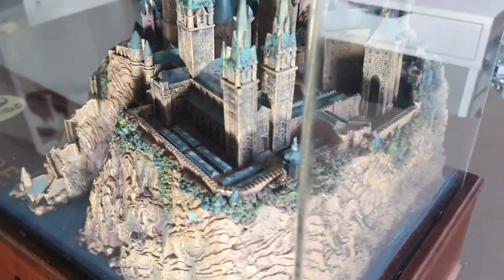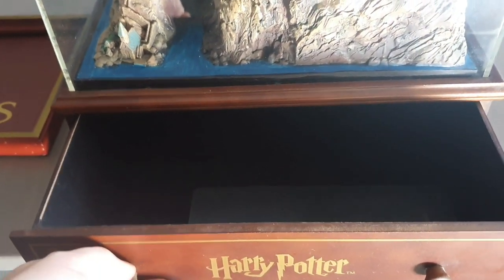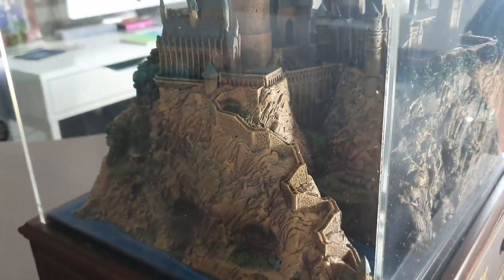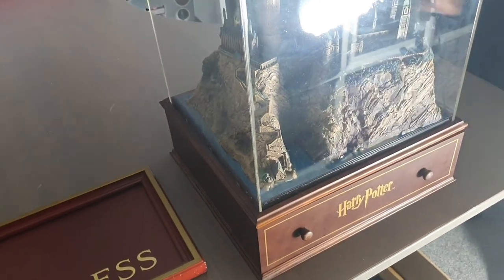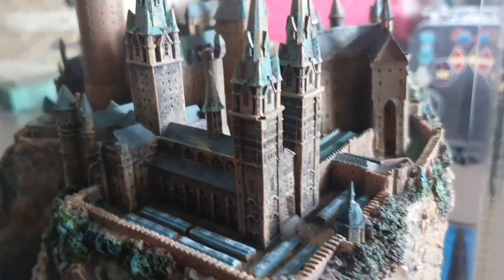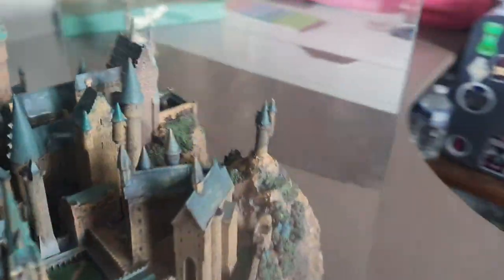And then over here we've got the Hogwarts castle - oh my god it's stunning. This is one that Amazon did. And there's a little drawer here that had the DVDs in it. The detailing is absolutely amazing. Oh, the little greenhouses - they've not missed anything detail-wise. The hourglass at the back. Let's do a bird's eye view of Hogwarts. Oh it's stunning.